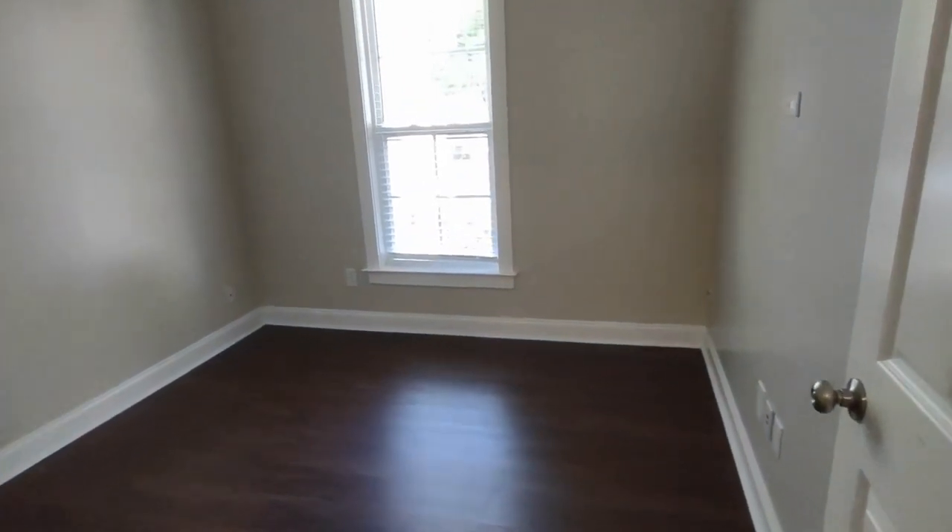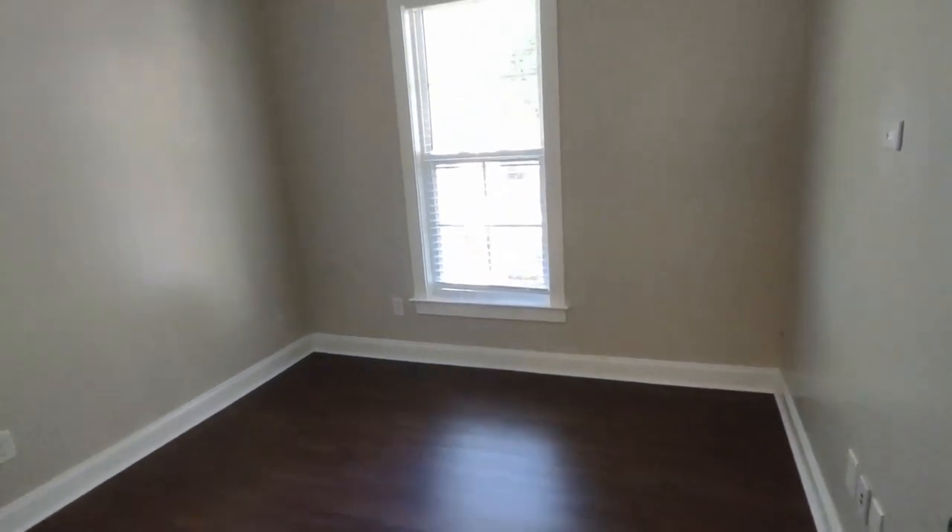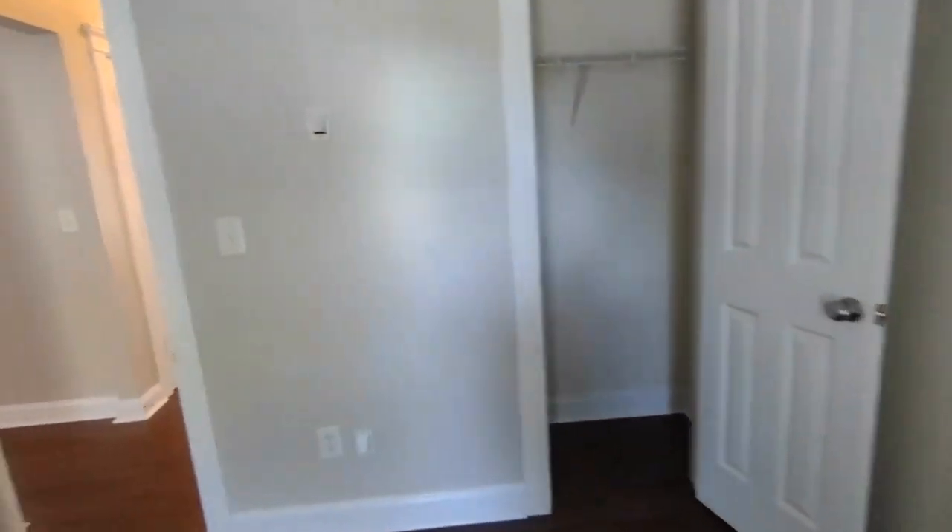To our right now is our first bedroom downstairs. This bedroom is complete with the front-facing window and large closet.